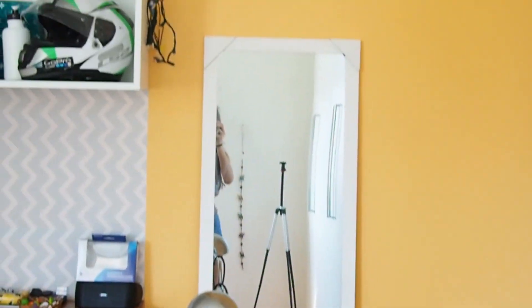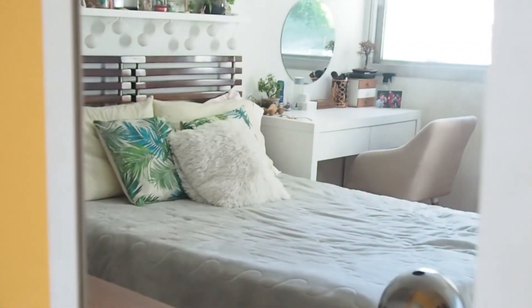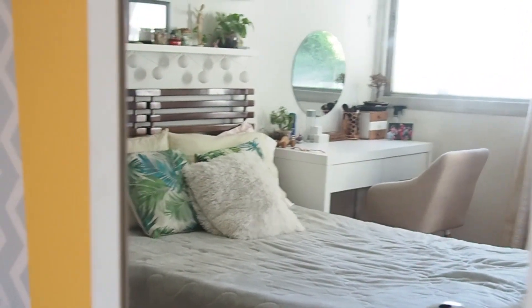First thing here in my room is this big mirror — well, it's not really big, it's like this tall. It's not fixed on the wall; it's just leaning against it because I like to move it around. It also makes the room look a little bit bigger, which is nice.